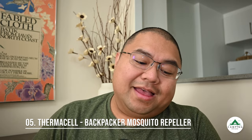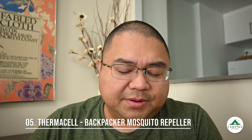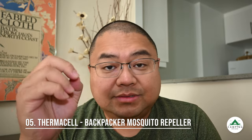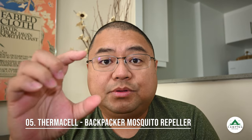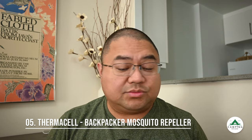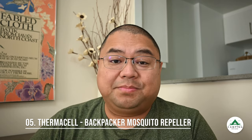Number 5 is the Thermacell Backpacker Mosquito Repellent, Generation 2. Thermacell is a pretty cool company — they use butane to heat a coil which heats a pad, and that pad releases DEET into the air to keep mosquitoes away. They have several versions including rechargeable plug-in ones; I got the one that attaches directly to a butane tank. Since I started using it at the beginning of this year, knock on wood, I haven't used any bug spray.